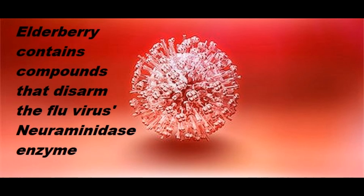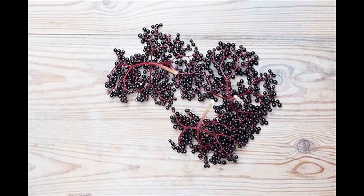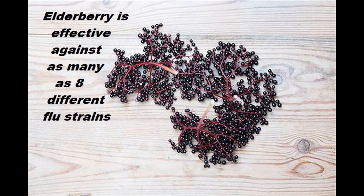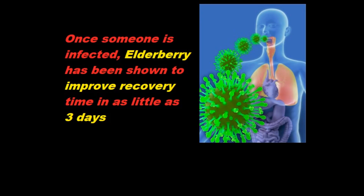Elderberry contains substances that disarm the neuraminidase enzyme of flu viruses, which prevents them from penetrating healthy cells. It's been shown to be effective against eight strains of flu virus — vaccines are usually only effective against one or maybe two. Once infected, elderberry has been shown to speed recovery by as many as three days. Elderberry also relieves nasal congestion, fever, and even sore throat.